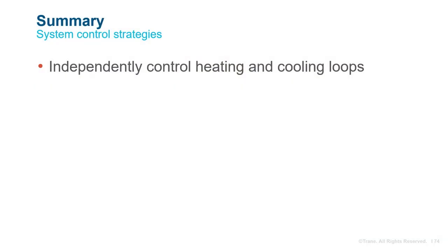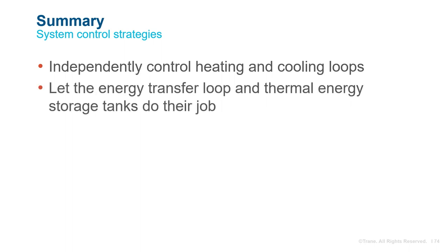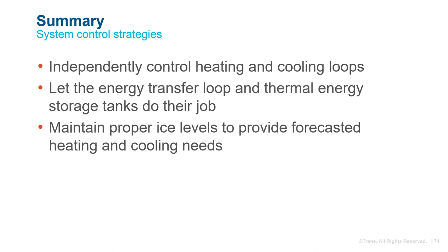Quick recap: heating and cooling loops are controlled independently, and this decoupling greatly reduces control complexity. The storage source heat pump energy transfer loop and thermal storage tanks help to balance the heating and cooling loads, reducing controls complexity by not having to manage the instantaneous heat balance. Use a proven control strategy — anywhere from simple to complex — to control the ice level in the tanks.